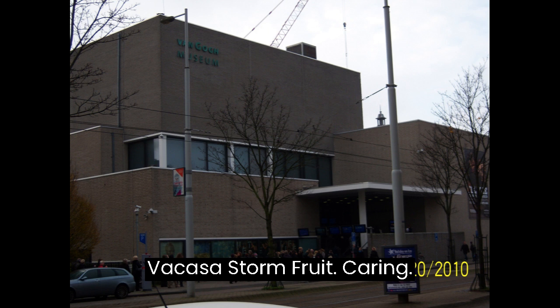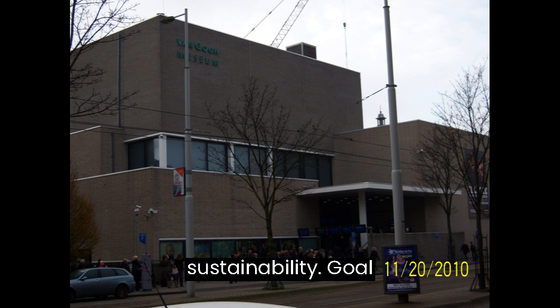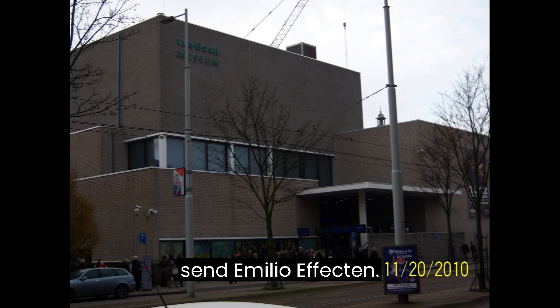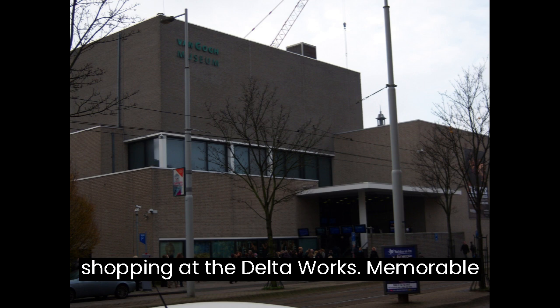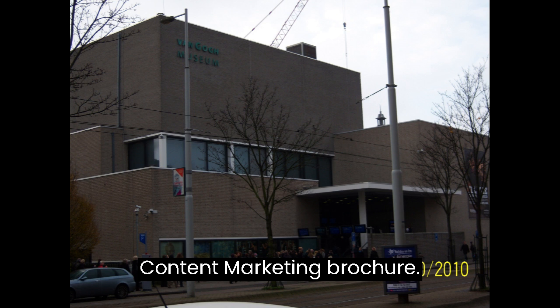Hoe werkt deze stormvloedkering? (How does this storm surge barrier work?) Lesson 38: Environmental Implications of the Delta Works — Sustainability. Goal: Understand environmental and sustainability aspects of the Delta Works. Content includes Wat zijn de milieueffecten? (What are the environmental effects?). Lesson 39: Souvenir Shopping at the Delta Works — Memorable Keepsakes. Goal: Choose and purchase souvenirs that capture the essence of the Delta Works. Content includes Mag ik een brochure? (May I have a brochure?)